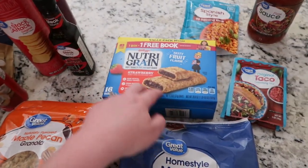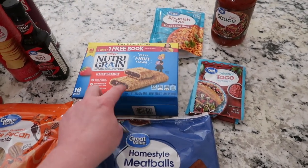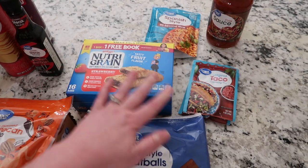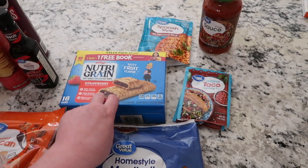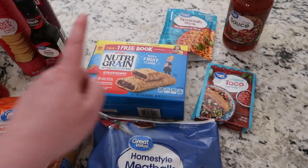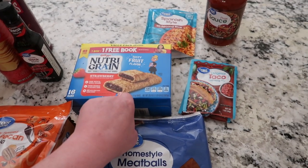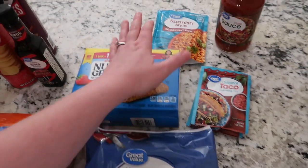The Velveeta — well, it's actually the Great Value version — is for the tortellini casserole. The name brand was like twice the price. I ordered three boxes of Nutrigrain bars: a big strawberry, blueberry, and apple cinnamon. They substituted the strawberry but said they didn't have blueberry or apple cinnamon, so I only got one box. Nate's going through these so fast I'll probably need to go back for more.